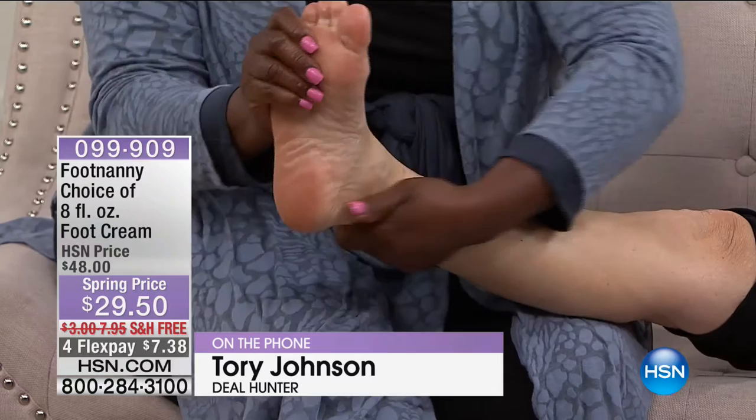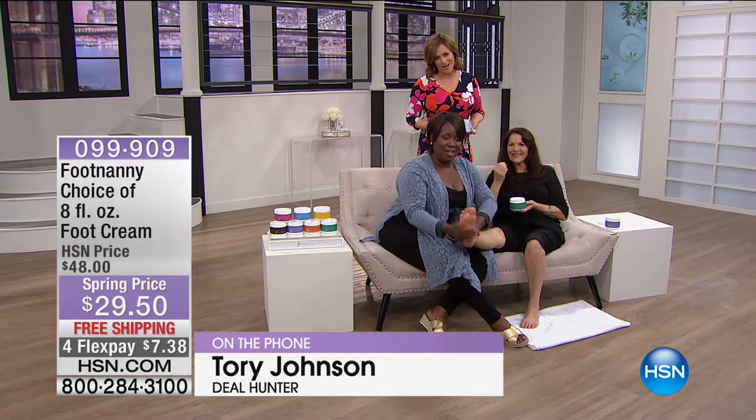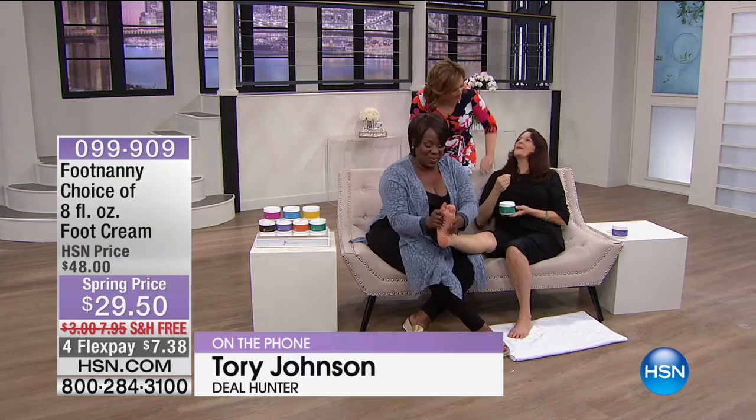The host thanks Tori for taking time from her busy deal-hunting schedule to call in. Tori signs off saying viewers will not be disappointed. The host then turns to new model Janine, joking that getting a foot massage must be the hardest day of work ever.